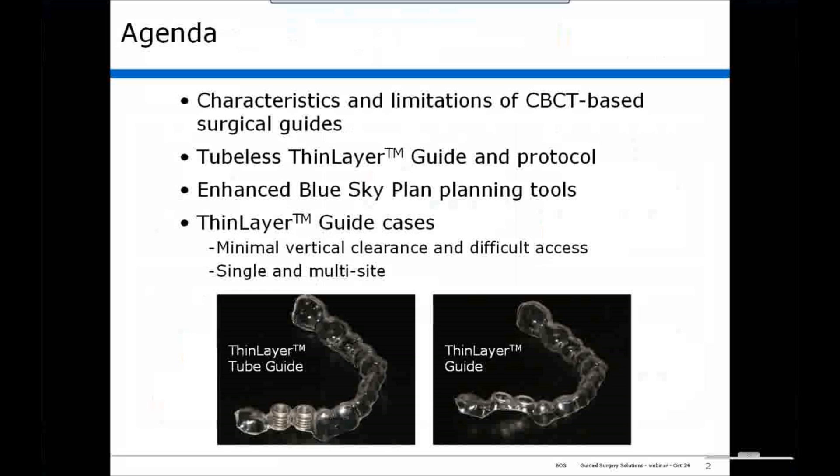I use tube guides on many cases. In response to my experiences with tube guides, I developed the tubeless thin layer guide to address the limitations of tube guides. We conducted a survey of 12,000 implant dentists in the U.S., and the results of this survey validated my impressions. Today, I would like to discuss some of the issues associated with guided surgery, review our survey results, and introduce a novel 3D-based drill guide system.